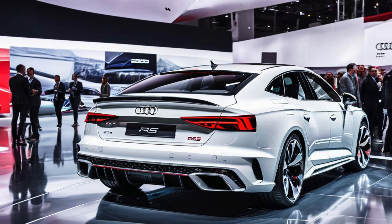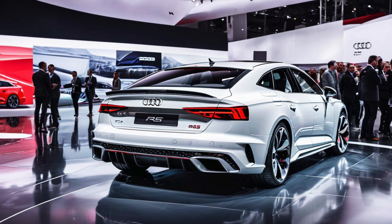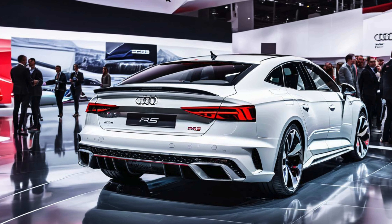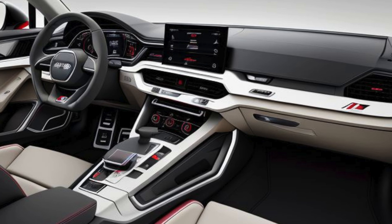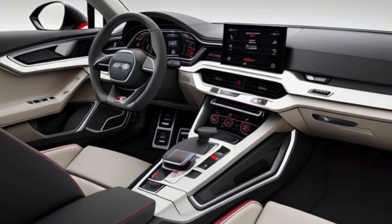Along the sides, the flared wheel arches give the RS5 an athletic stance, housing newly designed 19- or 20-inch alloy wheels. The lower profile is enhanced with a more streamlined silhouette and updated side skirts. The rear end receives new OLED taillights with customizable light signatures, a redesigned rear diffuser, and signature oval RS exhaust tips, signaling its powerful capabilities.